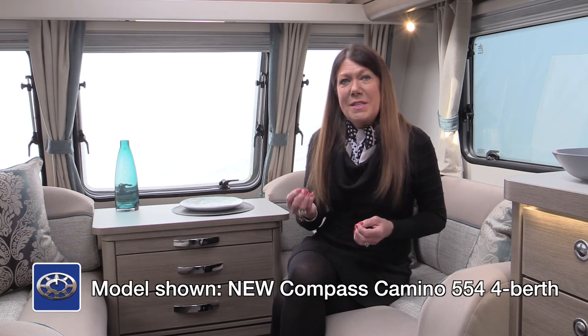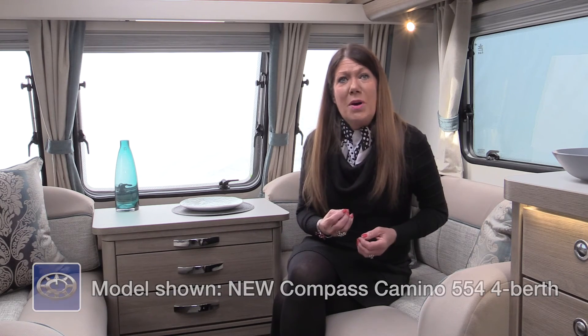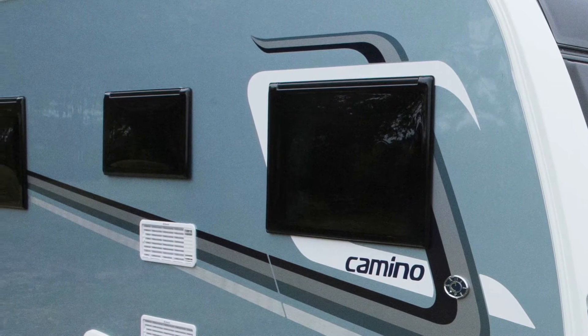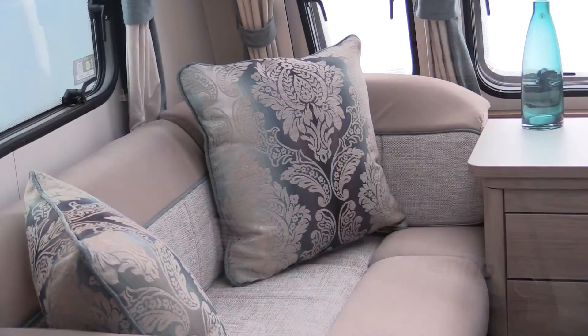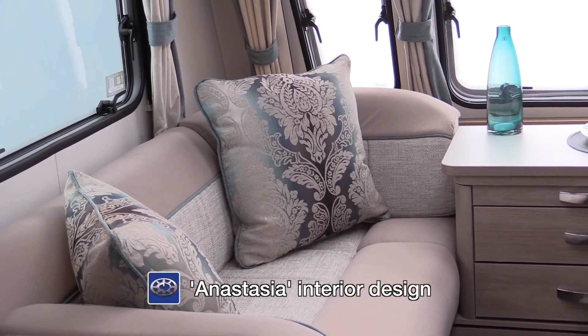The flagship range in the all-new Compass portfolio is Camino — a range capable of taking you on the most adventurous journeys. Highly specced and designed with exquisite detail, the Camino will appeal to those who demand the very best. The Camino commands attention inside and out. The exterior glistens in azure blue, enhanced by the strikingly stylish iridescent blues of the Anastasia interior design.